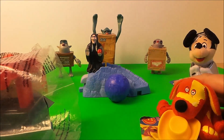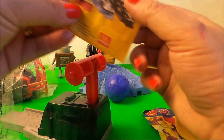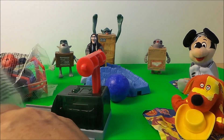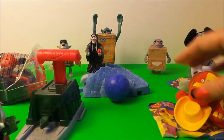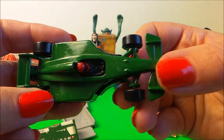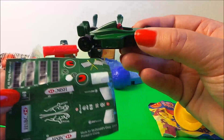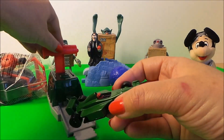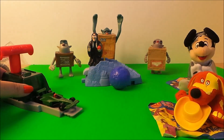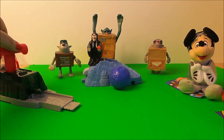So next up we have a Hot Wheels car. Let's put it together shall we. So here's our car and we've got some stickers, and we have a Launcher. Let's give it a whirl shall we? 5, 4, 3, 2, 1 — wow, that goes a long way!